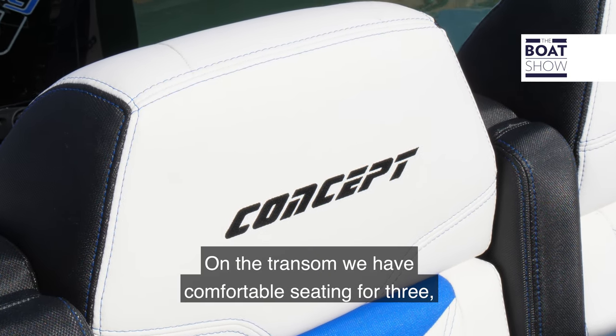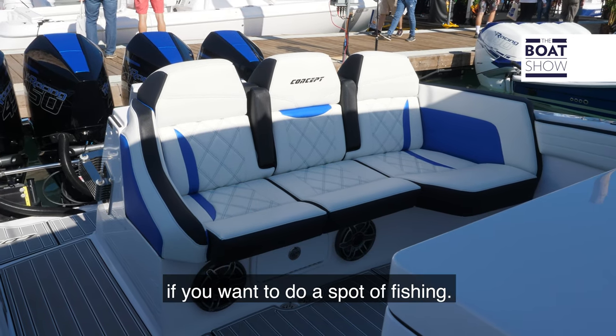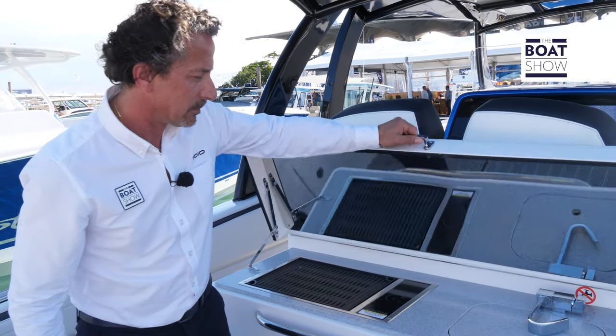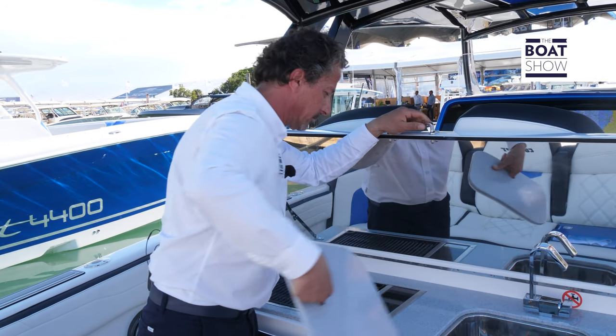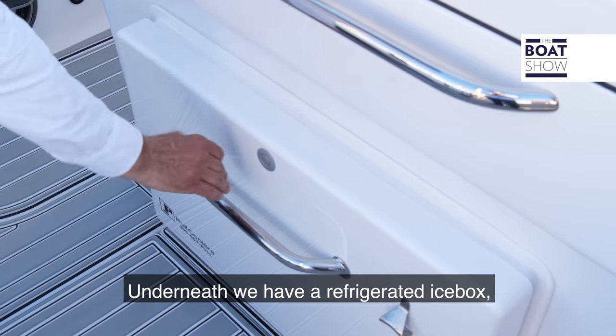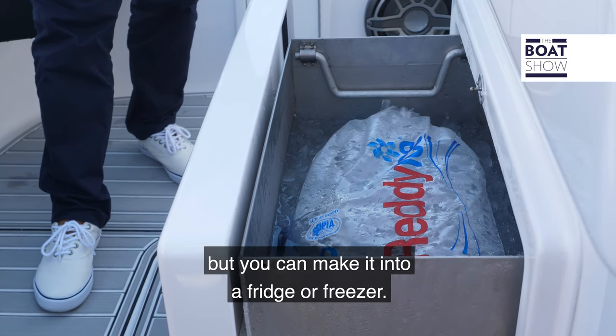On the transom we have comfortable seating for free, but there is the option of having a live well if you want to do a spot of fishing. In the cockpit we also have a summer kitchen with sink and grill. Underneath we have a refrigerated icebox, but you can make it into a fridge or freezer.